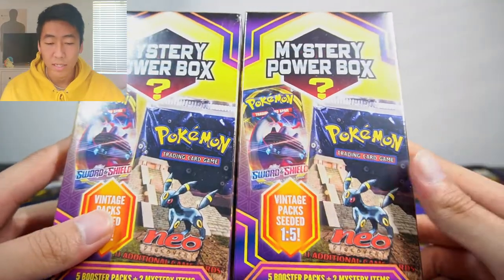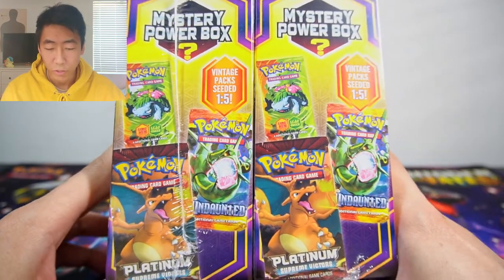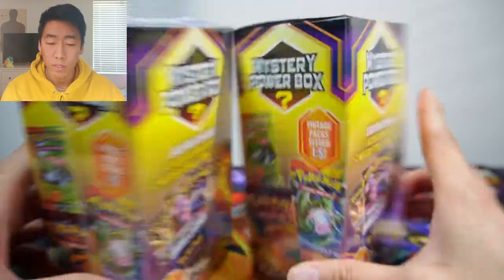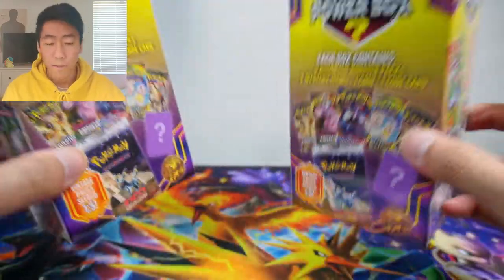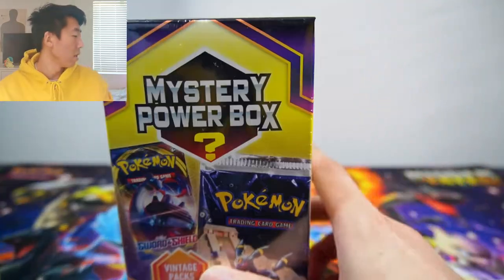We're here at the unboxing station and this is going to be very different because this is my first time attempting to do a face cam. As you can see we have two of these mystery power boxes so we're opening two. The big chase is the Neo Discovery pack, but we can also get Fire Red Leaf Green, Platinum Supreme Victors, HeartGold Silver Undaunted, and Diamond and Pearl Stormfront. We do get pretty decent packs that are somewhat within rotation, so it's not like complete trash.